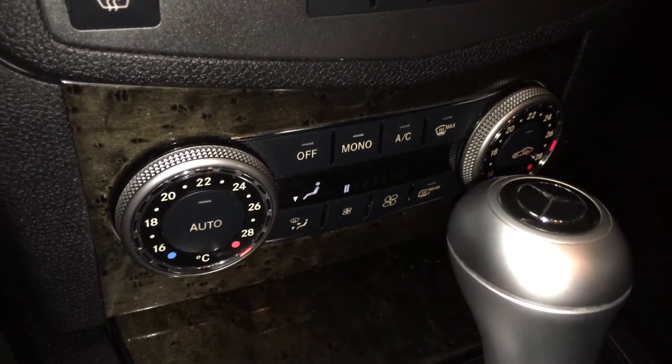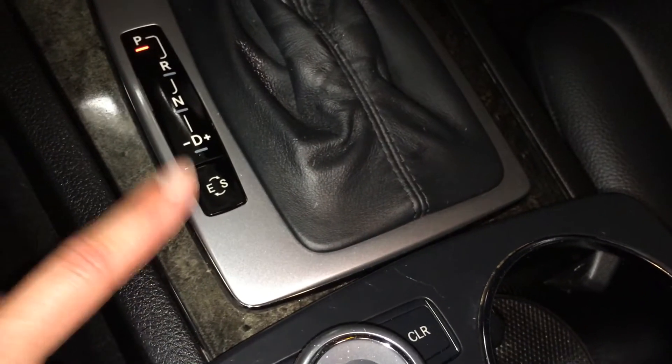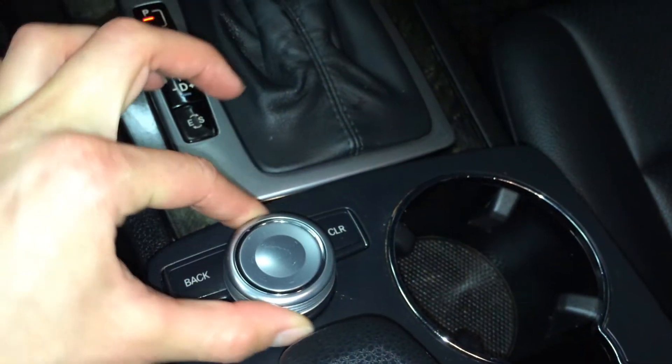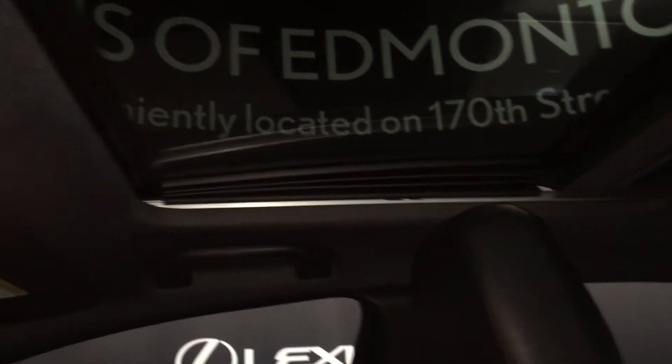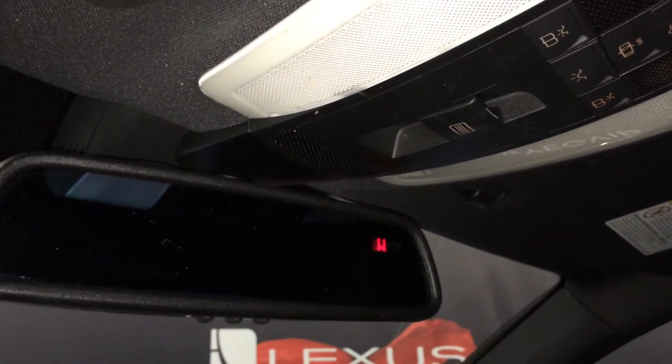Dual zone climate control, front and rear defrost, side mirrors are heated, ashtray, economy and sport mode. This is what you use to navigate around the display screen, storage underneath your armrest, lockable glove compartment, power tilt and sliding sunroof with a sun shade, controls overhead, auto dimming rear view mirror with three integrated garage door openers and a compass.